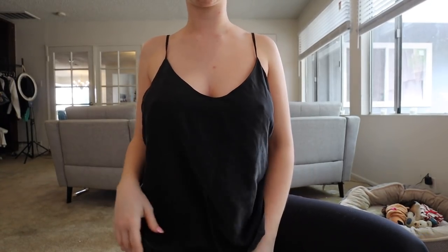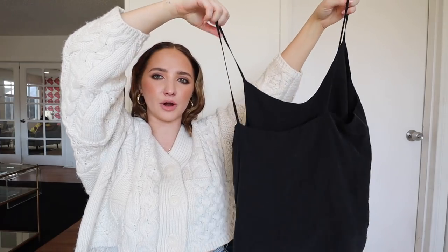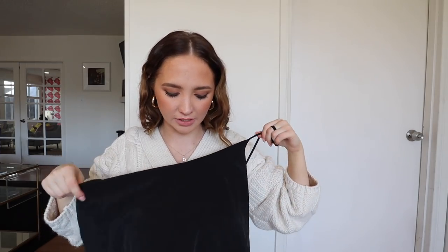I've always heard really good things about Everlane but I've never actually picked up anything from there. I've heard they have the best basics, but I knew it was a little bit pricier. So I went to shop on thredUP and I found this beautiful black tank top that is just so timeless and classic. It cuts a little bit deeper at the back — I think it's so pretty. Originally this was $75 and I got it for $32.99, which is a really, really good deal. It's such amazing quality. I definitely see the Everlane hype — I probably wouldn't have ever paid $75 for it, but on thredUP you can get things so much cheaper.